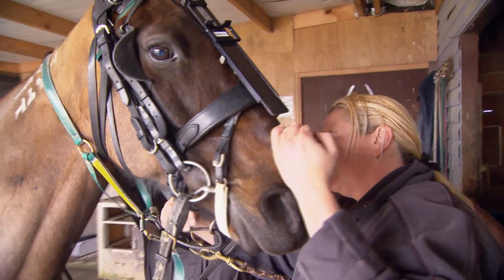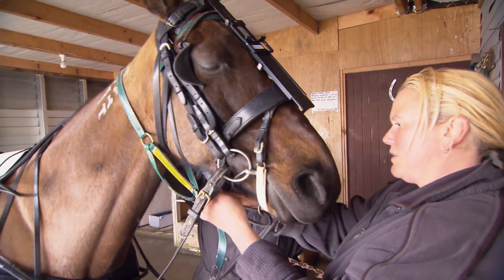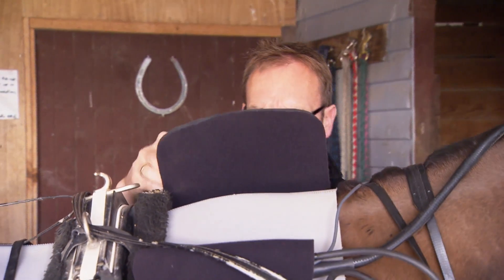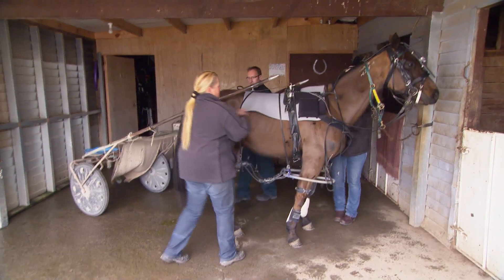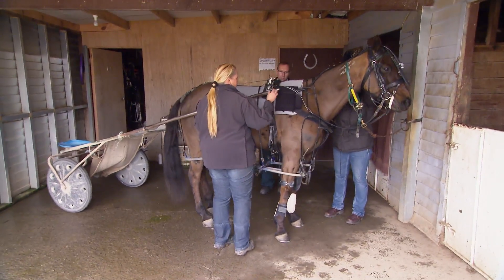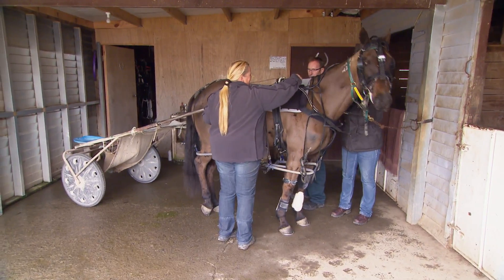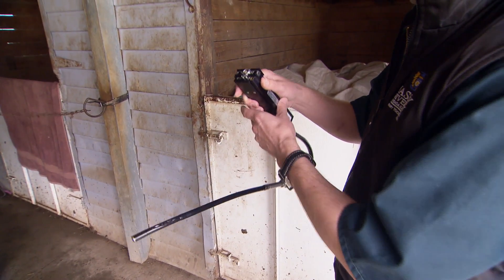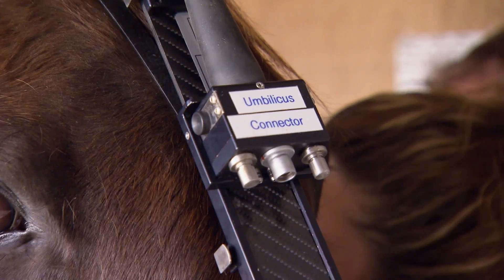Ten to twenty percent of horses have what we call upper airway abnormalities. We have to decide whether they're significant or not, but it also allows us to determine the best treatment regime — in some cases maybe surgery, in others more time off or carry on. Some abnormalities are developmental, some are acquired, and when there's a physical obstruction to the airway the horse can't get enough oxygen, and the owner or trainer notices poor performance. Using this endoscopy system we can monitor the airway while they're working.